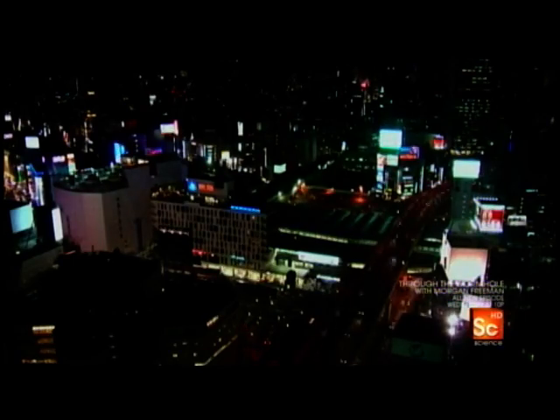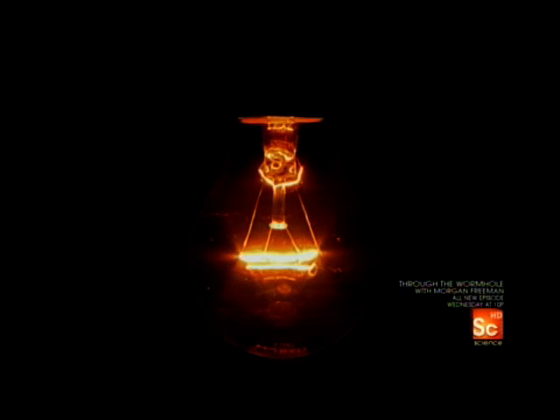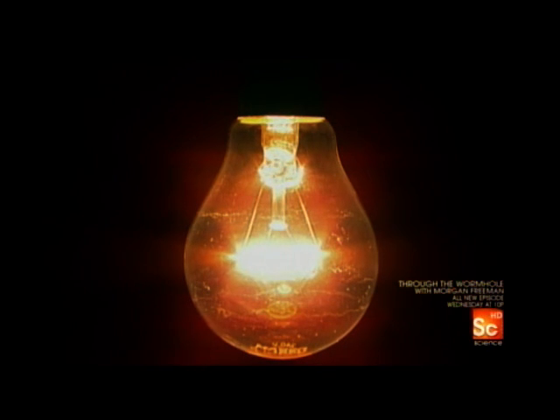But have you ever stopped to think how they produce the light we take for granted? How do they do it? Light bulbs seem such a simple design — tiny wires coiled and mounted inside small glass bowls.